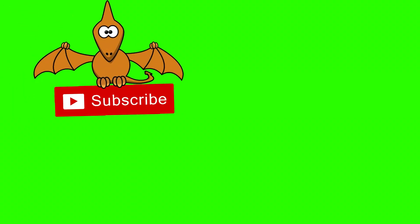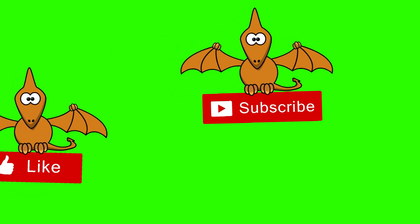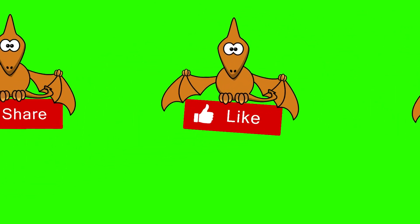So my friends, thank you very much for watching. I hope you stuck it out to the end, and hopefully I'll catch you on the next one. Take care of yourselves, bye bye.